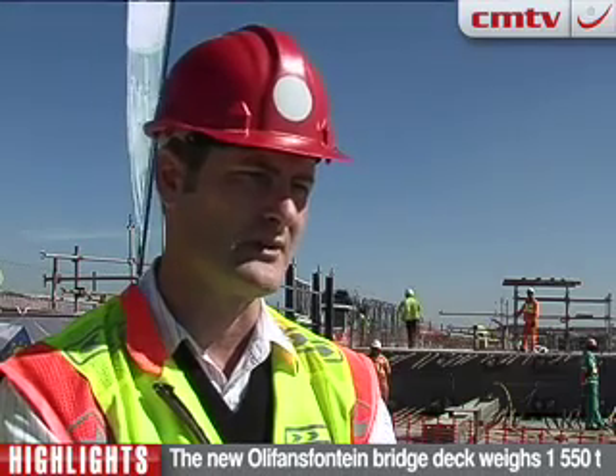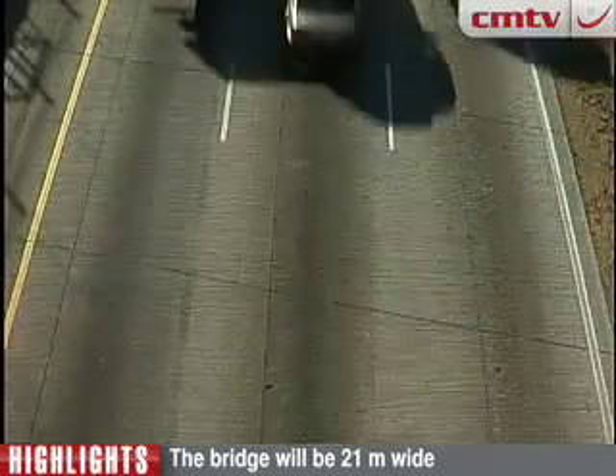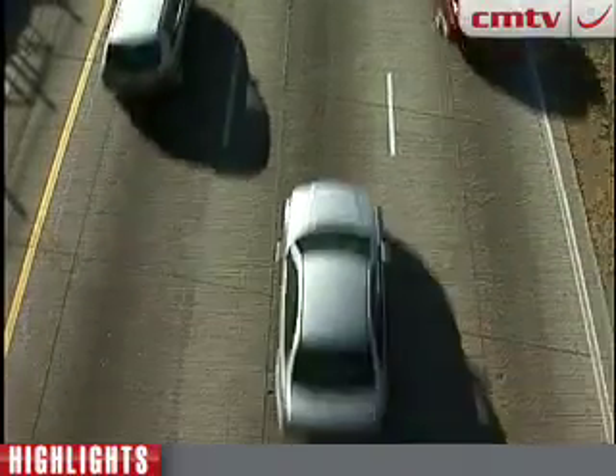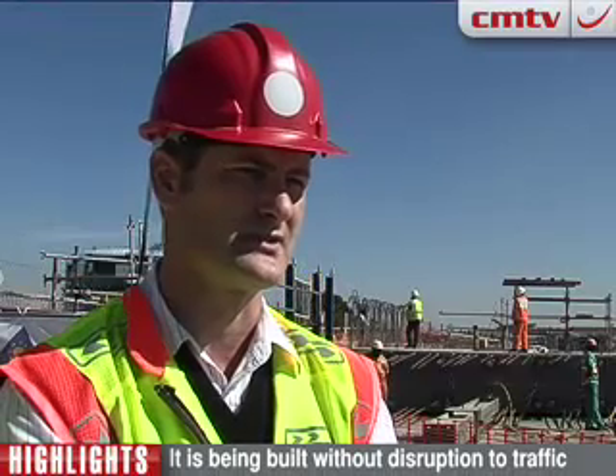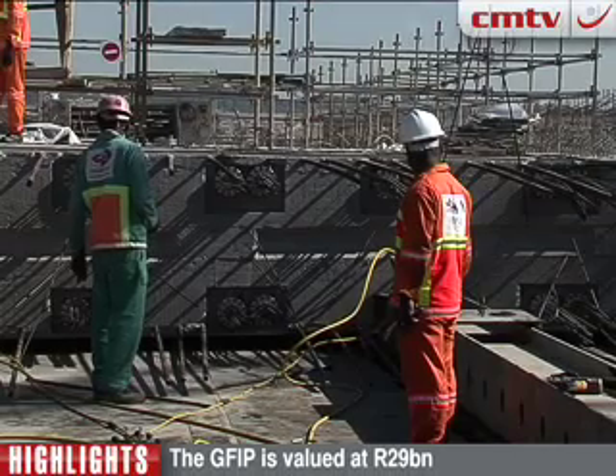At Willifansfontein Bridge, we're doubling up the bridge to provide a dual carriageway road across the freeway. And the last one is Nelmapius, which is also an overbridge. Nelmapius will also be demolished because the width of the bridge is not sufficient over the freeway to make provision for all the lanes, and that will also be replaced with a new bridge.